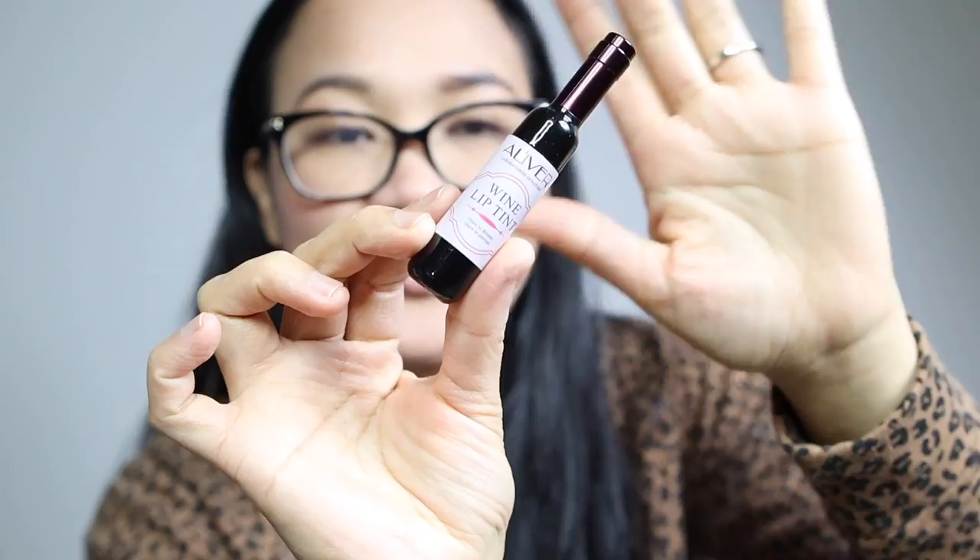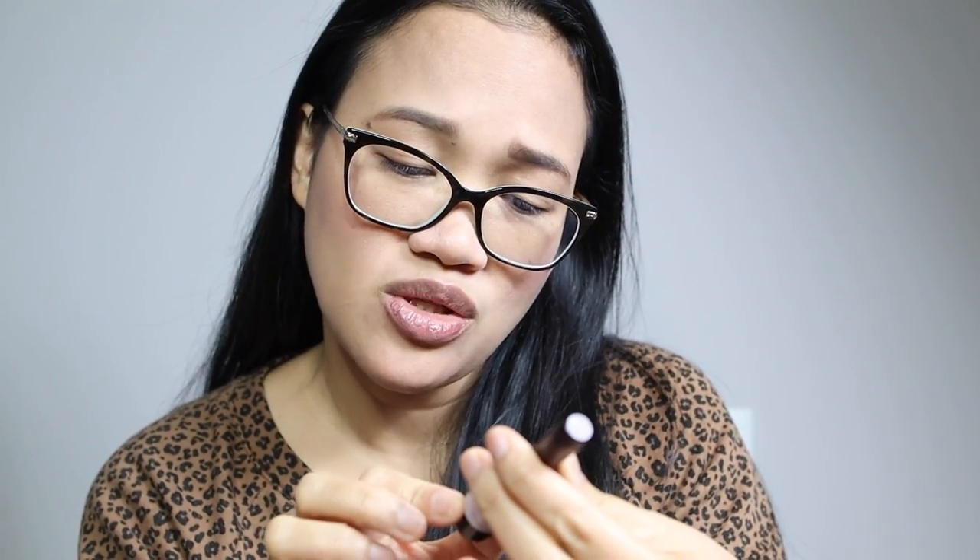Ang cute, diba? Parang siyang wine. Ito yung kanyang harap and nakalagay sa likod is lip gloss, waterproof. Then yung kanyang manufacturing, kung how many ounce or grams. Expiration nito ay March 10, 2024.